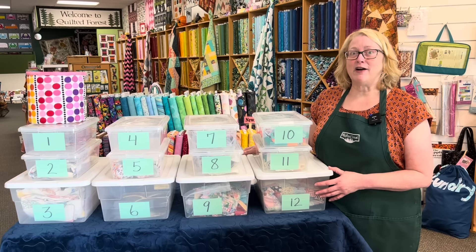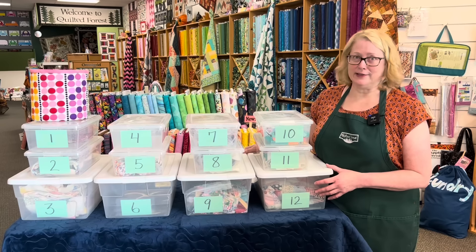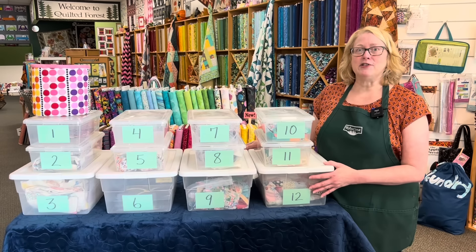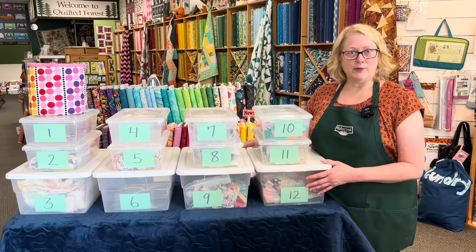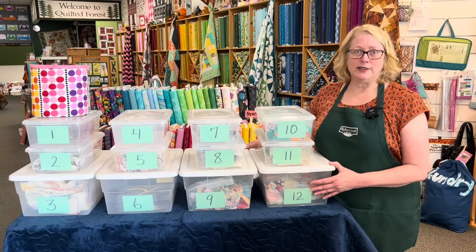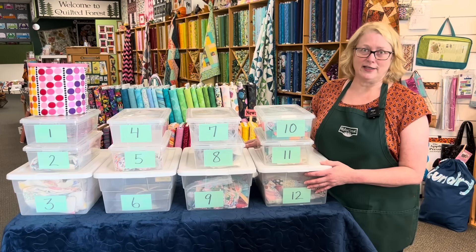Before we pick our project of the month, I will be the first to confess that May was not a great month for me as far as getting anything done sewing-wise. I had a machine that died, so I was without a machine for a couple of weeks. I spent three out of four weekends helping one of my kids move, so all my sewing time went out the window. But June is a new month and maybe we can get some stuff done.